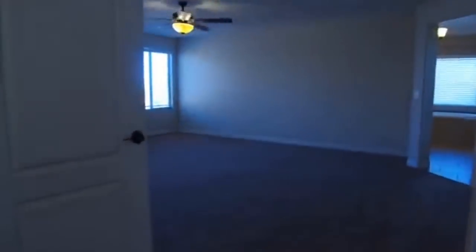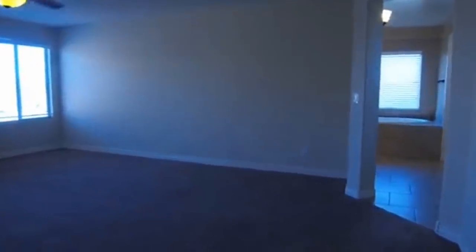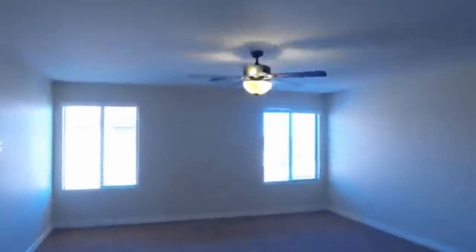Double door entry into the master bedroom here. This is also a very nice size — it's quite a large room. Wood faux blinds on the windows and a beautiful ceiling fan and light fixture.